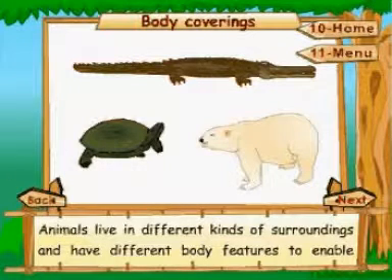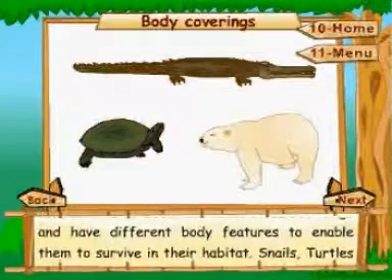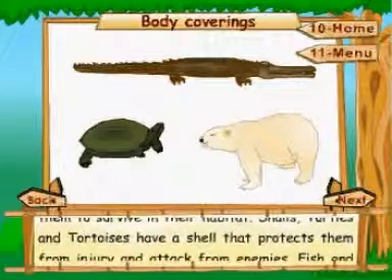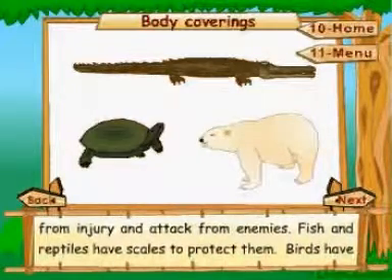Body coverings: animals live in different kinds of surroundings and have different body features to enable them to survive in their habitat. Snails, turtles, and tortoises have a shell that protects them from injury and attack from enemies.